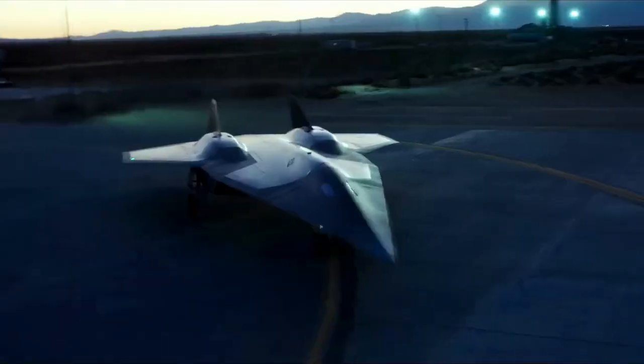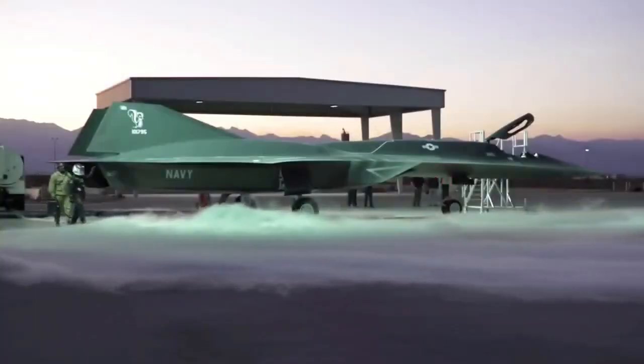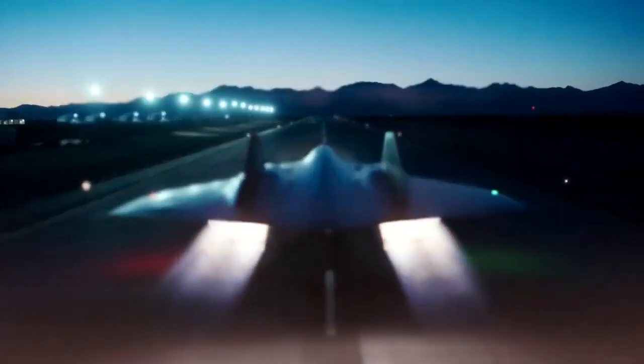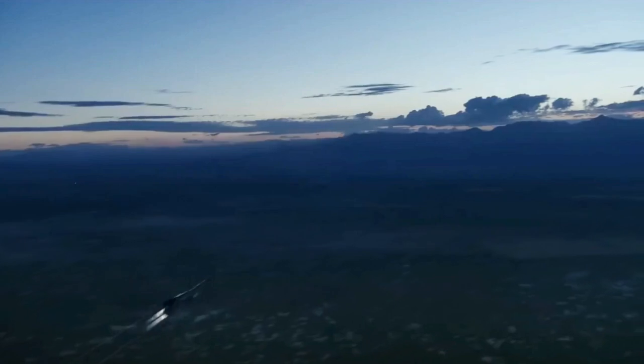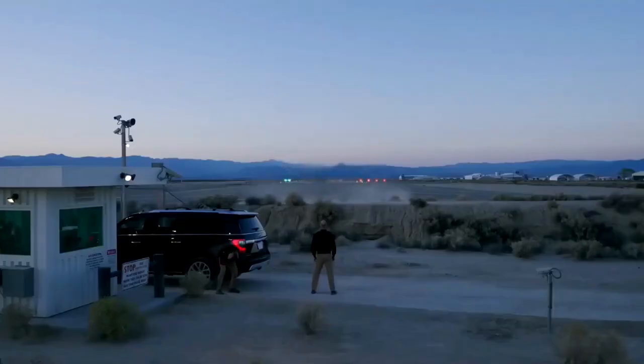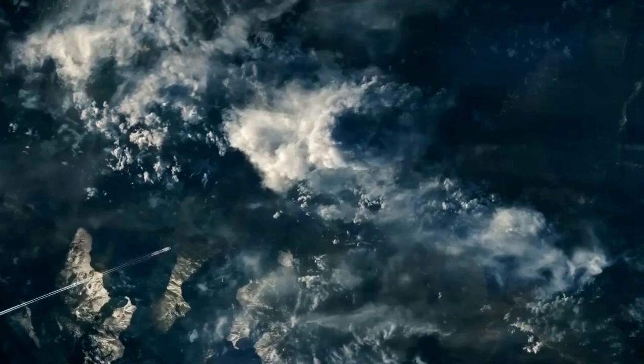Developed by Lockheed Martin's legendary Skunk Works Division, this aircraft is more than just a technological leap. It's a symbol of future warfare and global peacekeeping. Today, we'll dive into its groundbreaking capabilities, its role in modern conflicts, and its potential to change the geopolitical landscape.